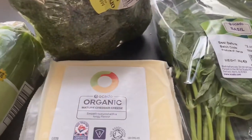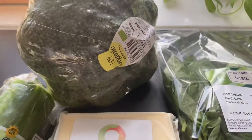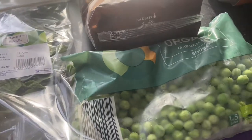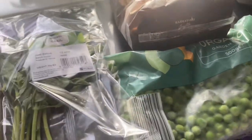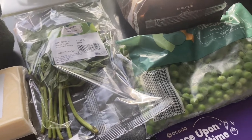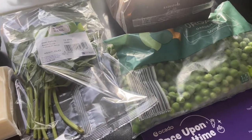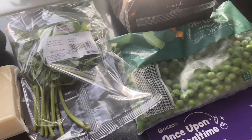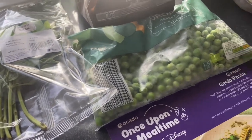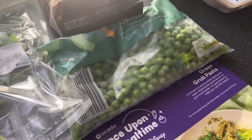For the Lion King one you need peas, wholewheat pasta, basil, cheese, and broccoli — that's all the ingredients. The Lion King one is seven pounds, the Cars one is seven pounds, and the Polka Dot Pizza and Sail Away Boats are eight pounds each. For the whole thing, it's pretty good value.